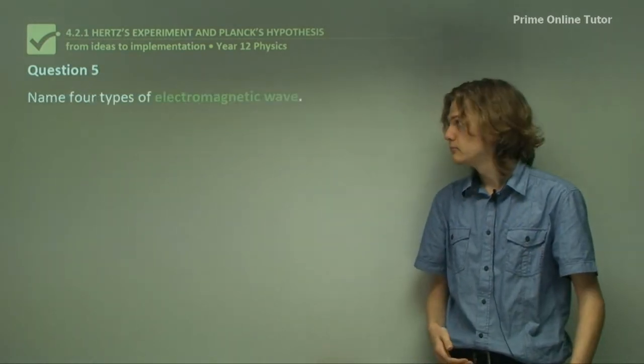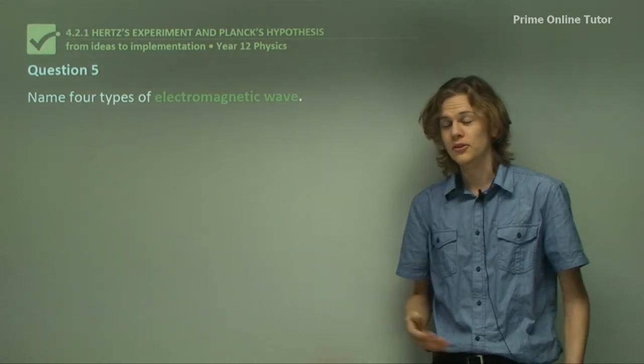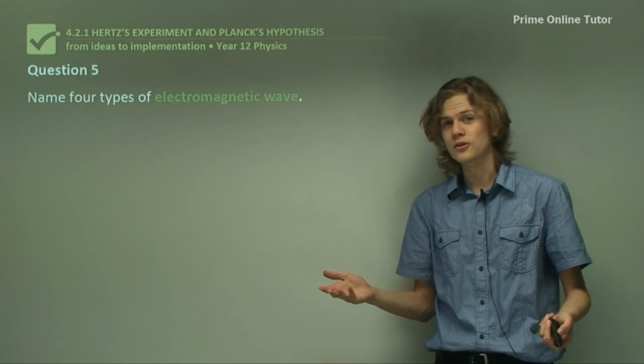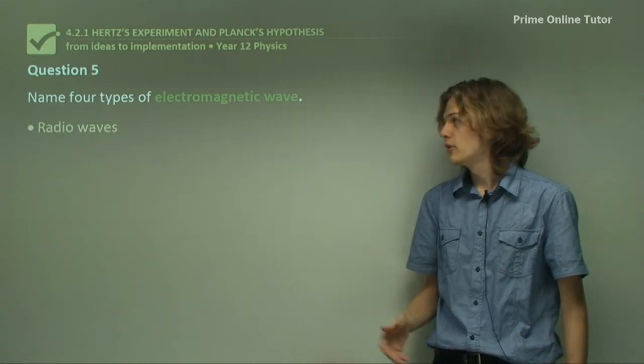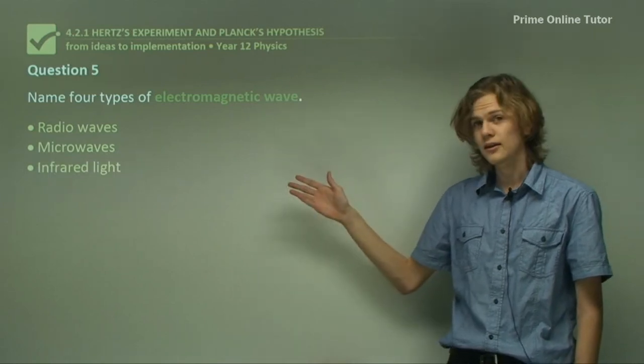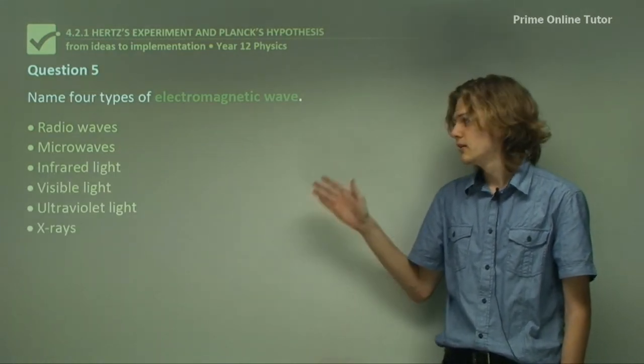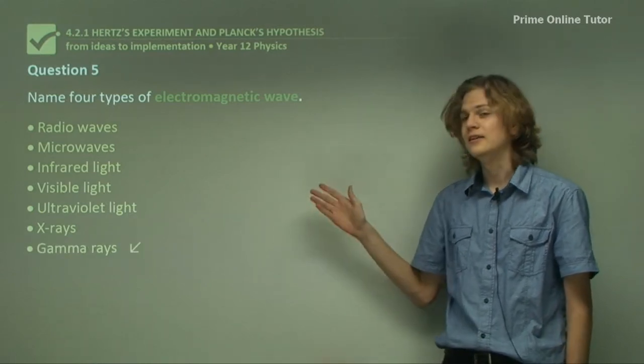Question 5: Name four types of electromagnetic wave. There are several examples: radio waves, microwaves, infrared light, visible light, ultraviolet light, x-rays, and gamma rays.